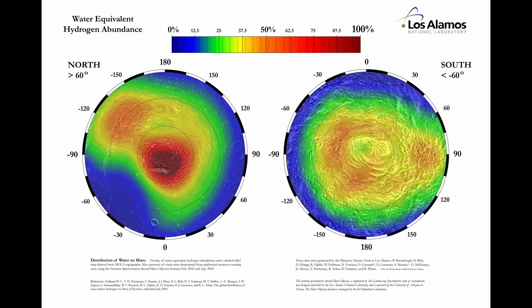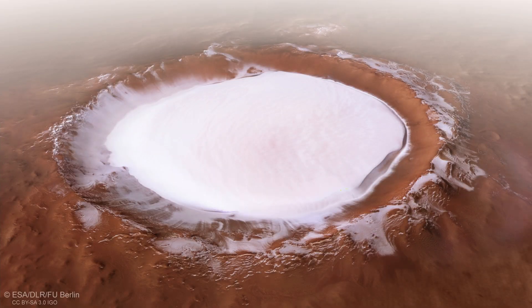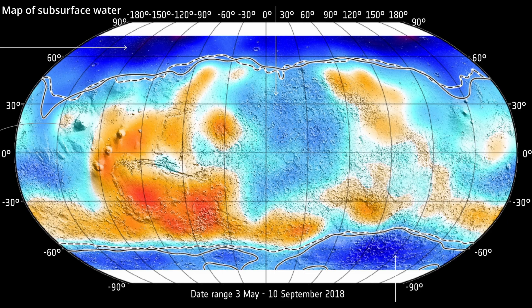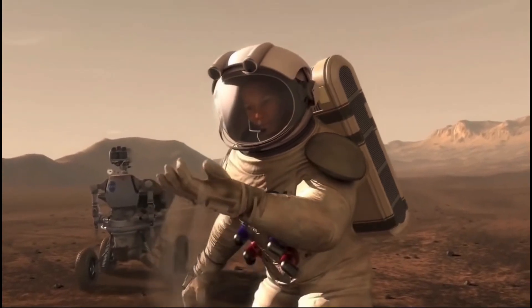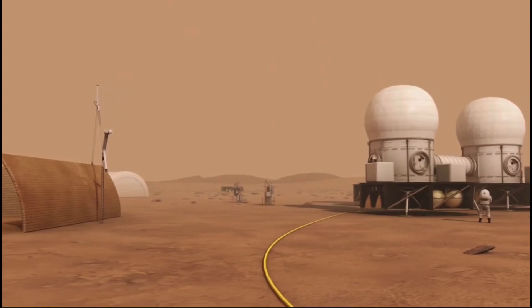Lucky for us, there is tons of water on Mars. Large portions of the planet have ice just under the surface, exposed by recent impact craters that have provided evidence for that fact. And while you could theoretically just mine it with an excavator or a shovel, I prefer to use our astronauts' time not on manual labor, but on actually doing the science that we sent them there for.